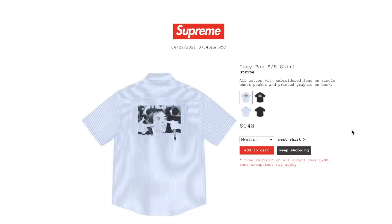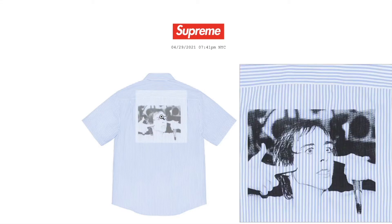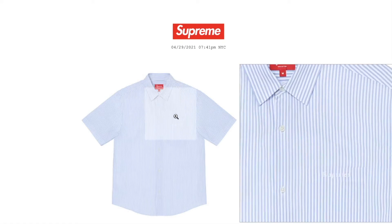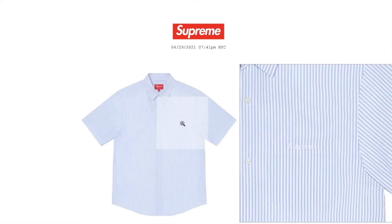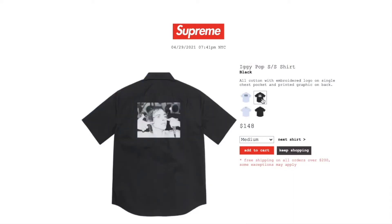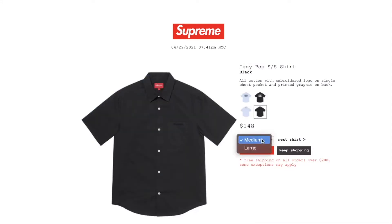This one is the Eekie Puffed short sleeve shirt in stripe color. Retail price on this is $148. Currently you have medium or large left. All cotton with embroidered logo on single chest pocket and printed graphic back — that's the Supreme body right there on the chest pocket. The black color is still available in medium or large.